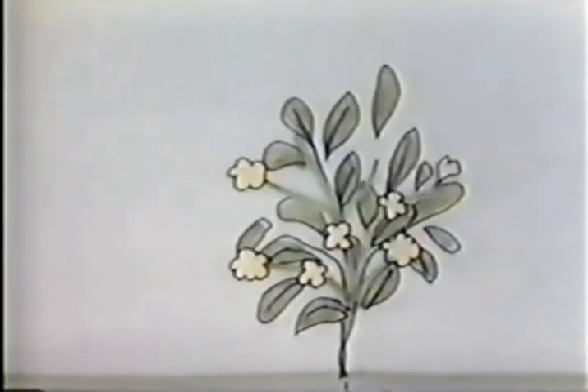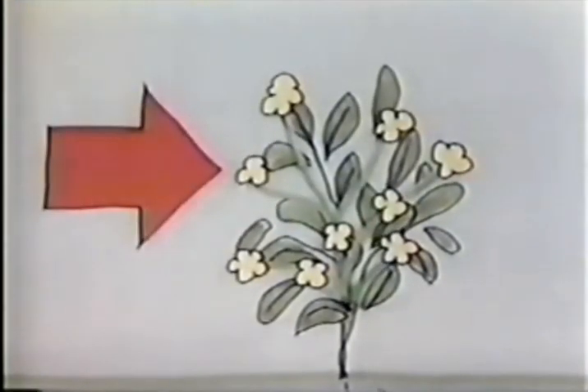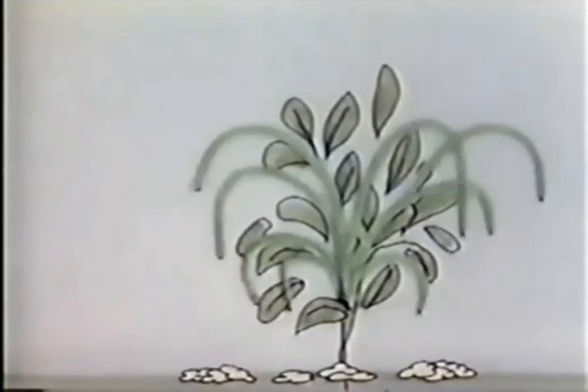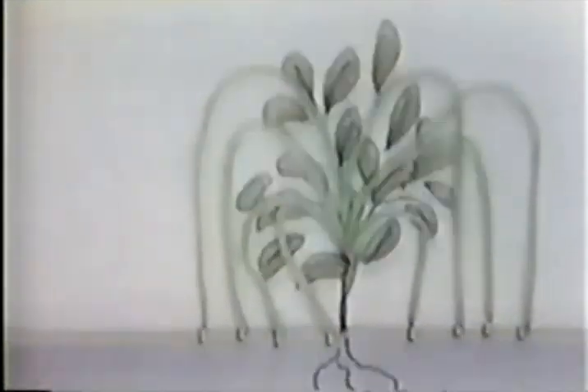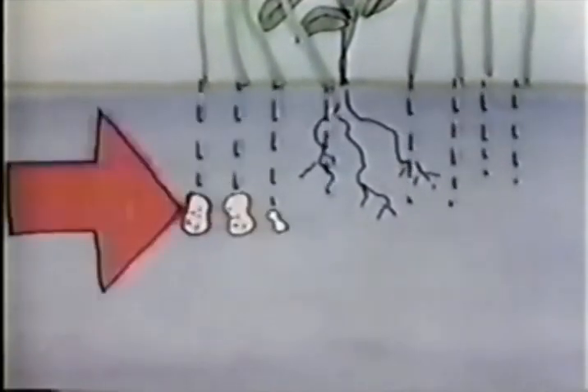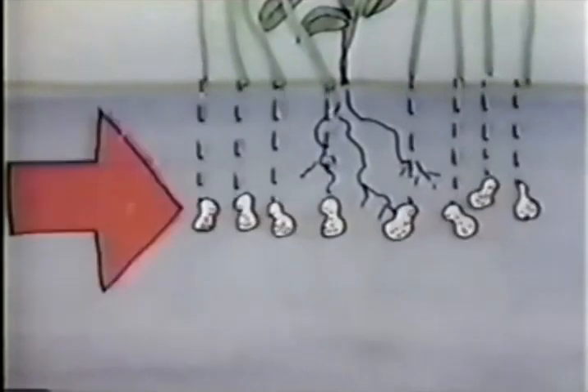They grow the peanut plant with the little yellow flowers, and the flowers always fall off. And the stems grow longer and longer and fall over and push their way into the soil, where the buds grow and grow until the peanuts grow underground.